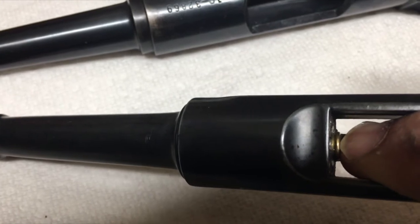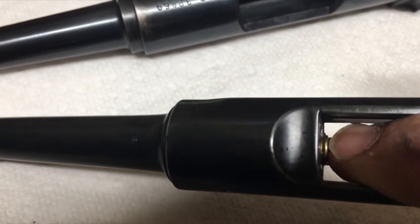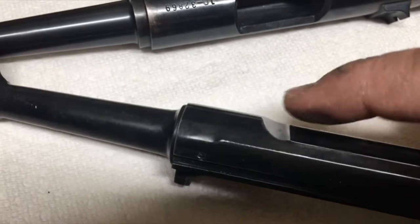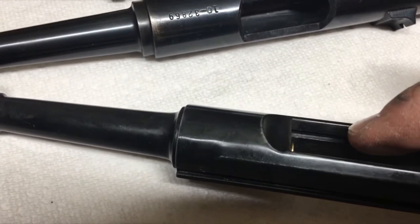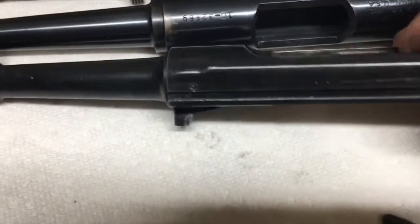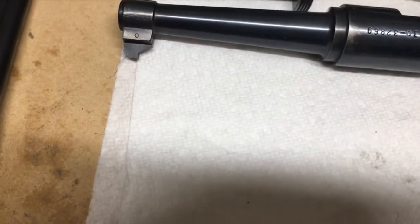You can see how the rim doesn't go all the way down — it's actually starting to hit the rifling. So when I'm at the range shooting, the bolt will be here and I actually have to push it down to get it to go forward in order for it to fire.